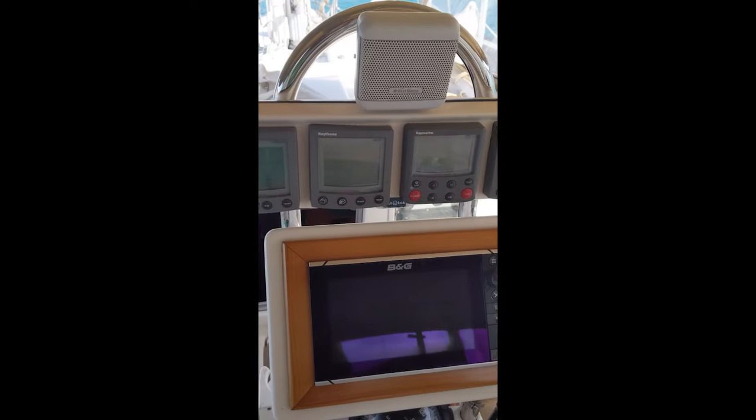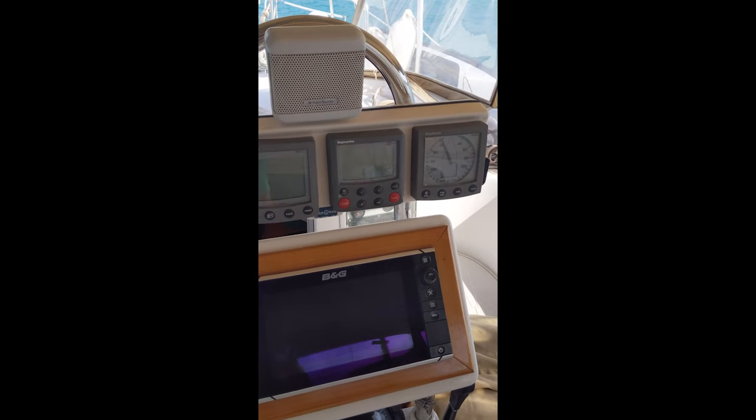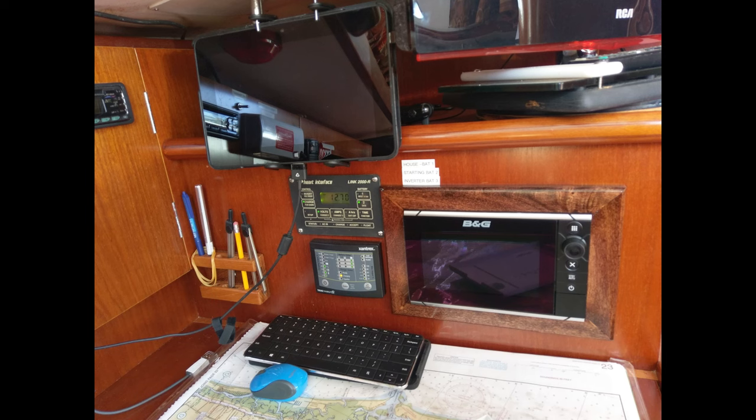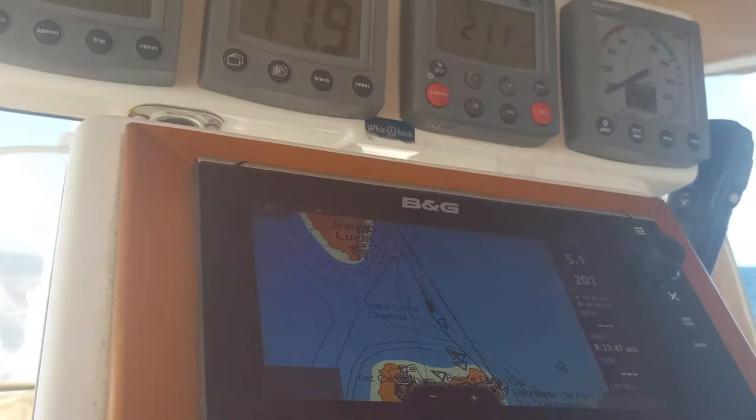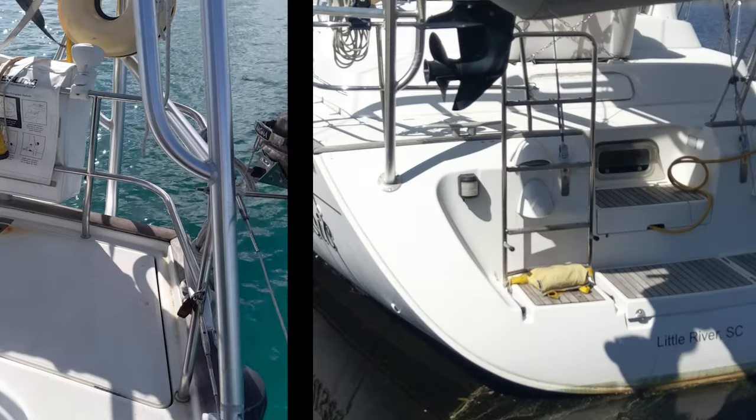The helm pulpit contains the master B&G chart plotter, with the slave unit located at the nav station in the salon, both loaded with up-to-date Navionics charts. Ray Marine wind, depth, and speed displays are also at the helm.